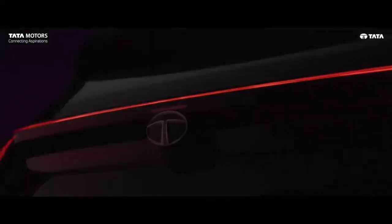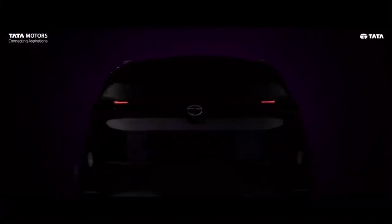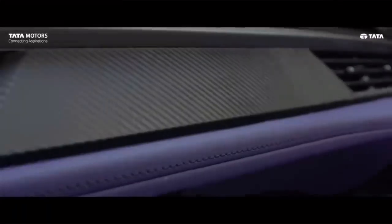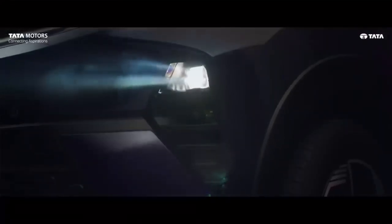Get ready for a revamped driving experience with the 2024 Tata Nexon facelift. This compact SUV has received a stunning makeover, both inside and out. Bookings open on September 4th, so mark your calendars.